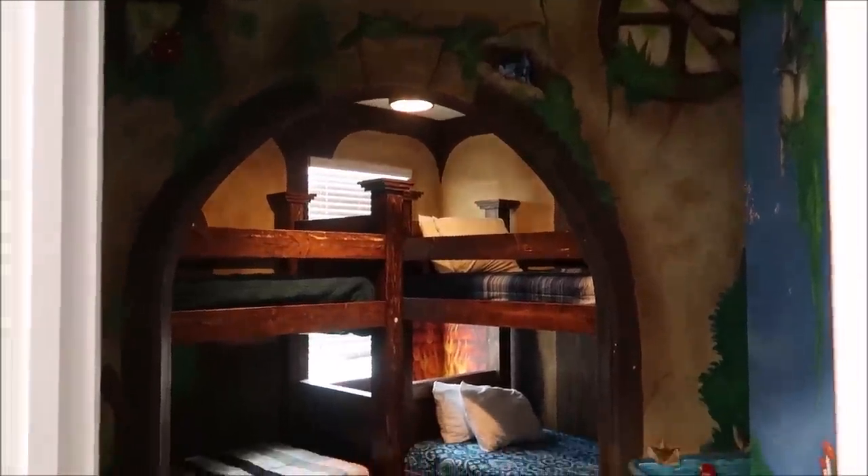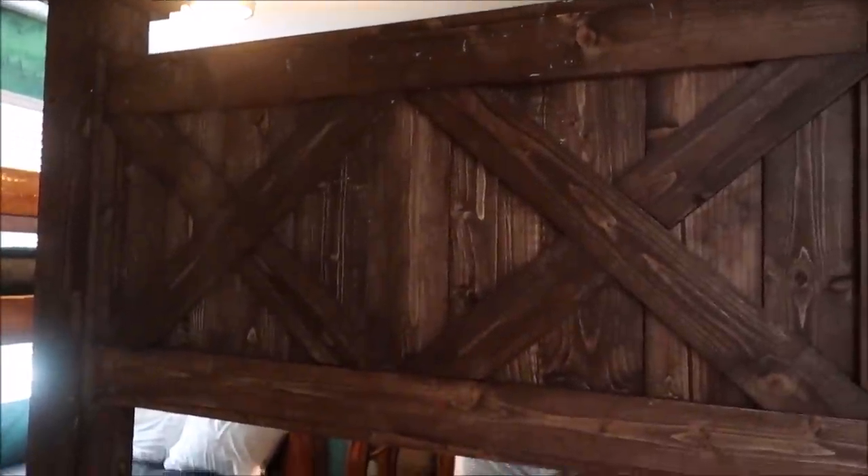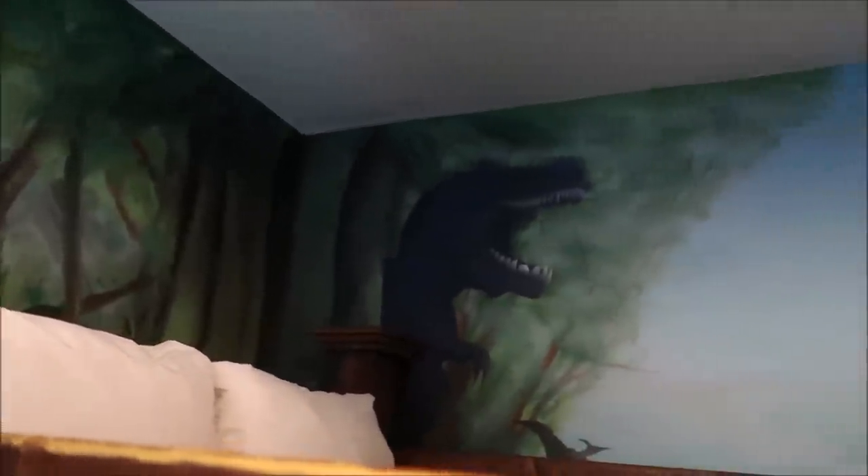Right next door to the Hobbit we have Jurassic Park — The Lost World! Look at these bunk beds — they're like crates, that's really awesome. You can see the dinosaurs peeking out at you. This might be scary for some kids, but when I was a kid I loved dinosaurs. This is awesome, unbelievable! I would definitely call the top bunk for this view right here — that is awesome.